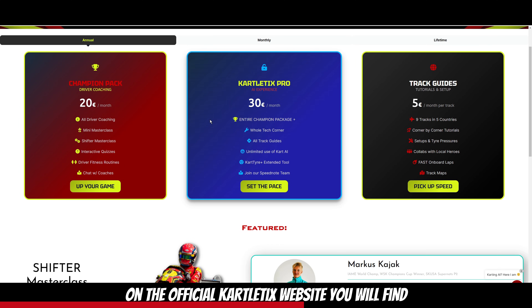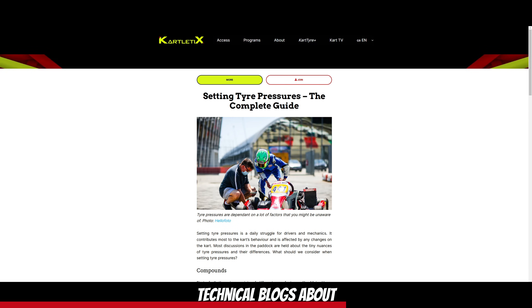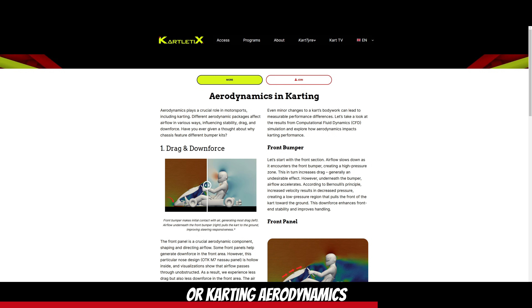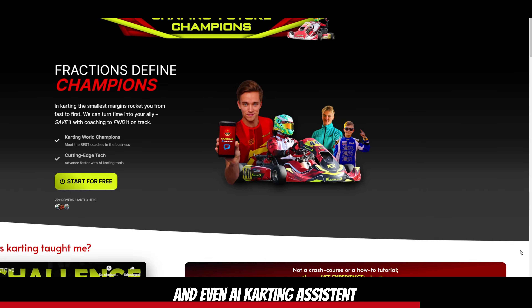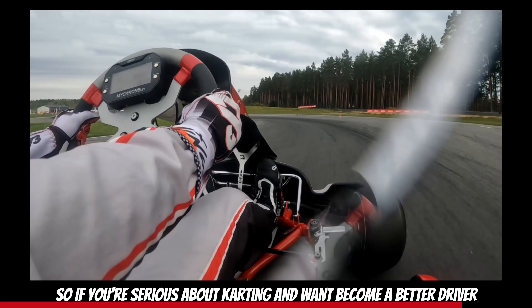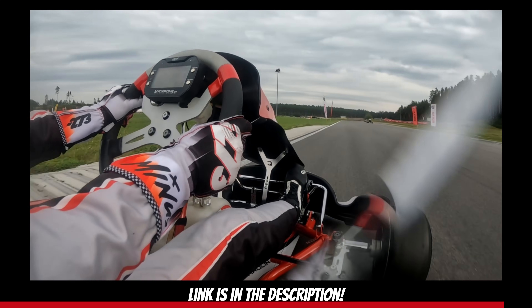On the official Kartletics website, you will find track guides, different karting setups, driver fitness routines, technical blogs about setting the right tire pressure, and karting dynamics — and even a karting assistant. So if you are serious about karting and want to become a better driver, then Kartletics is definitely for you. Link is in the description.